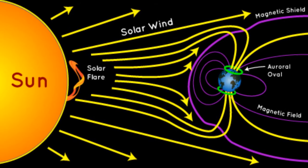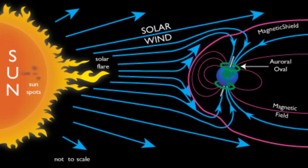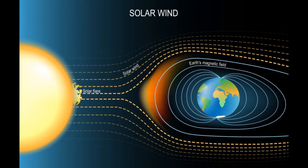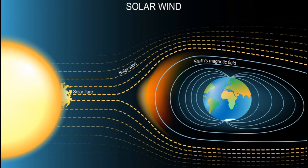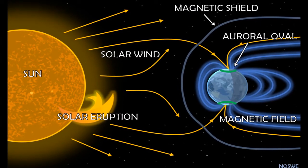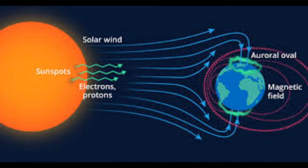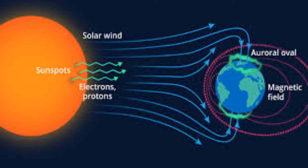Aurora Borealis are centered on the Earth's magnetic poles, visible in a roughly circular region around them. The Sun constantly sends electrically charged particles into space, called the Solar Wind. A small proportion of these particles or ions will reach our Earth after a journey of 150 million kilometers.